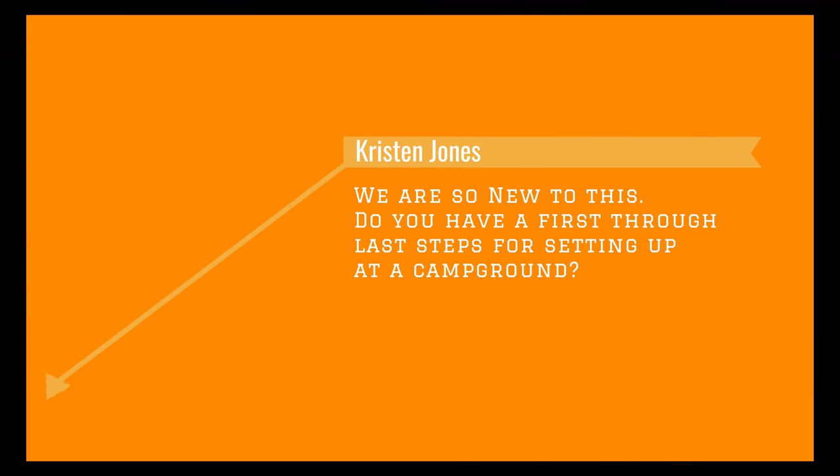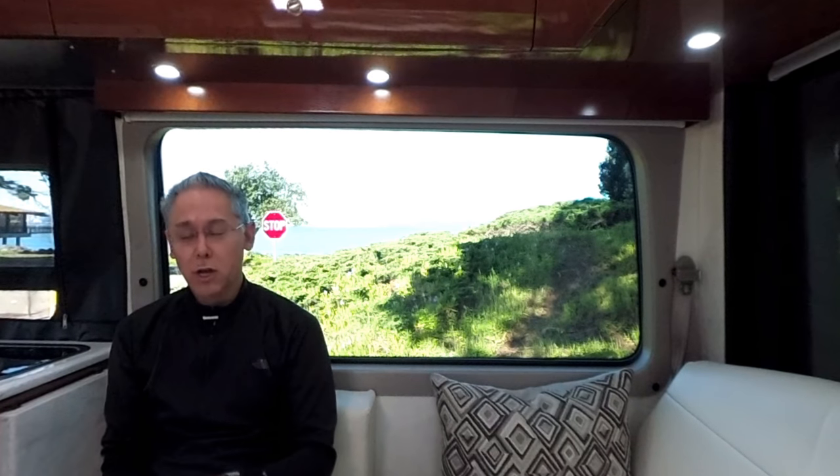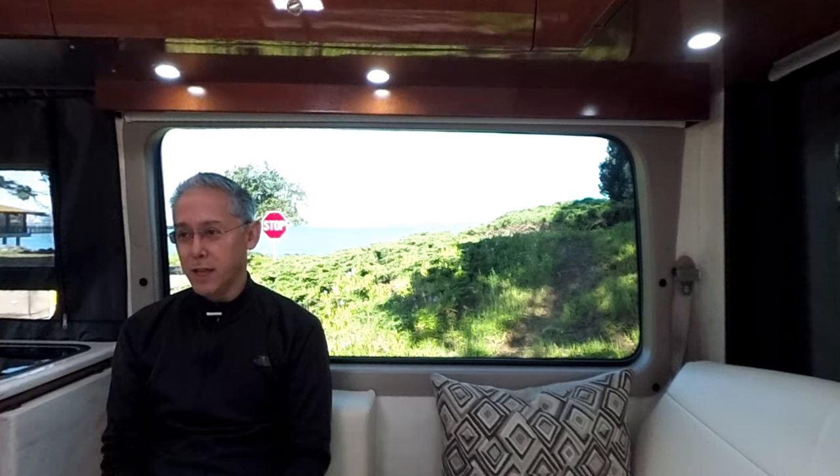I have a great question from a viewer, Kristen Jones. She says, 'We are so new to this — do you have a first through last steps for setting up at a campground?' I'll give you my philosophy on this, Kristen, and for everyone, your mileage may vary. You'll discover your own way that you like to set up for camping, but here's what works for me.